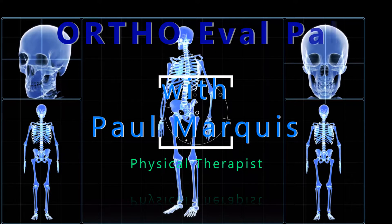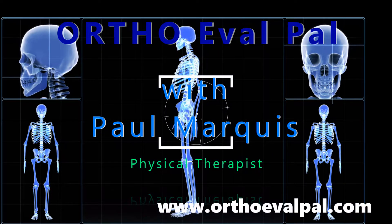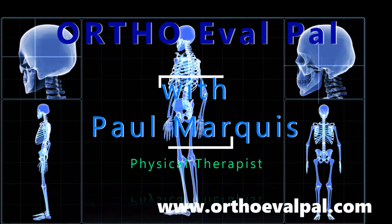Welcome to OrthoEvalPal, where we help you build confidence in your orthopedic evaluation and management skills. Hi, my name is Paul and this is Steve.